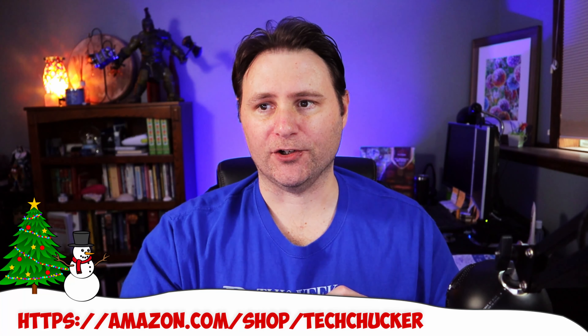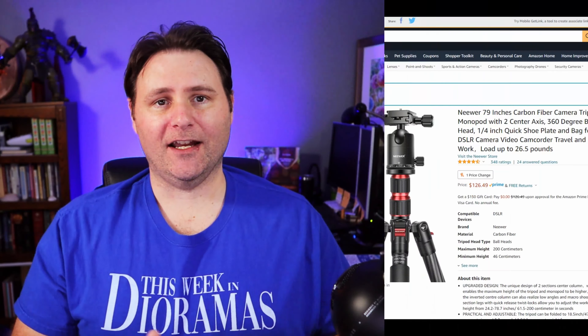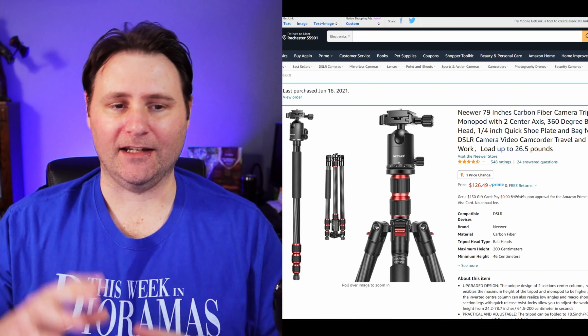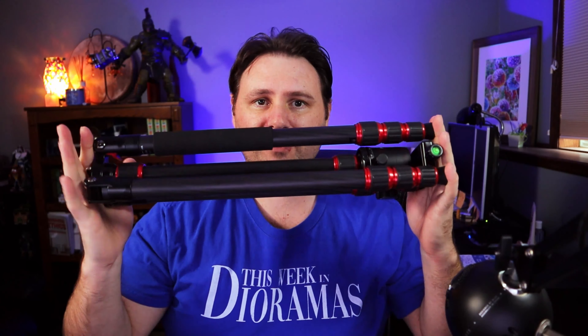Maybe you need something a little bigger, a little more durable — a full tripod. This is something I purchased this year in 2021: the Neewer 79-inch carbon fiber tripod. This thing is amazing. When it's all folded up, you can just connect it to your backpack. This is great especially if you're looking at getting into YouTube or action figure photography, and you want a nice tripod to mount your camera on — especially if you're spending $600 to $1,000 or more on a DSLR. For $126, I would highly recommend this.